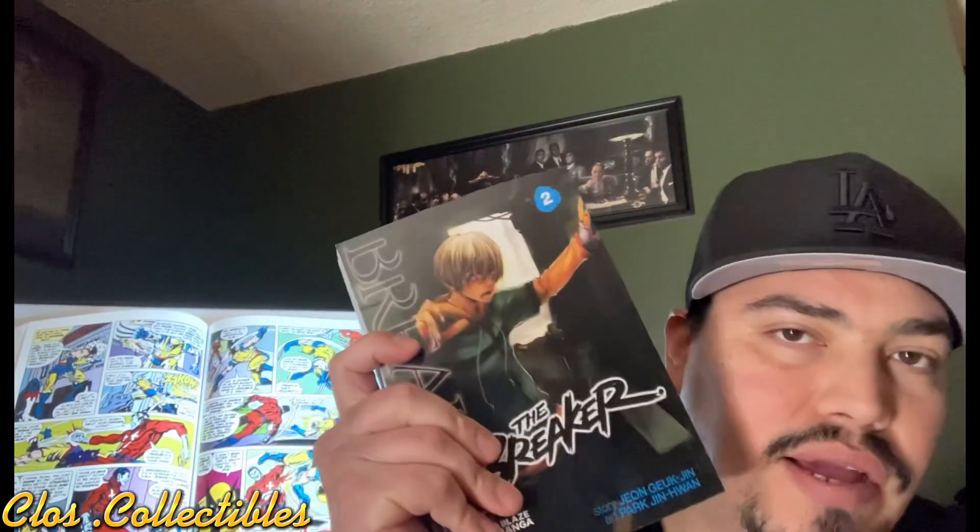And last but not least, stay tuned for the Hellblazer volume number four. That's going to be coming soon onto the channel. I'm going to be doing an overview on that one, maybe sooner rather than later than these other ones. Now, enough said, let's get back to the Breaker overview.